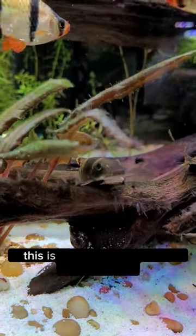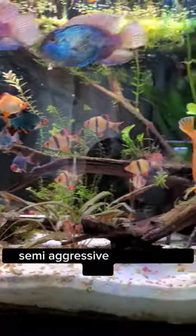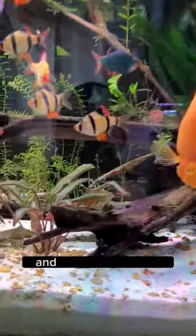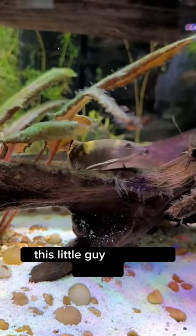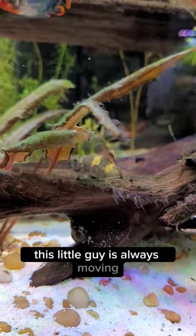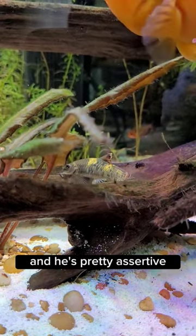This is a Pandagara. This is the newest addition to the four-foot semi-aggressive community tank and I am in love with it. This little guy is always moving, always cleaning, and he's pretty assertive.